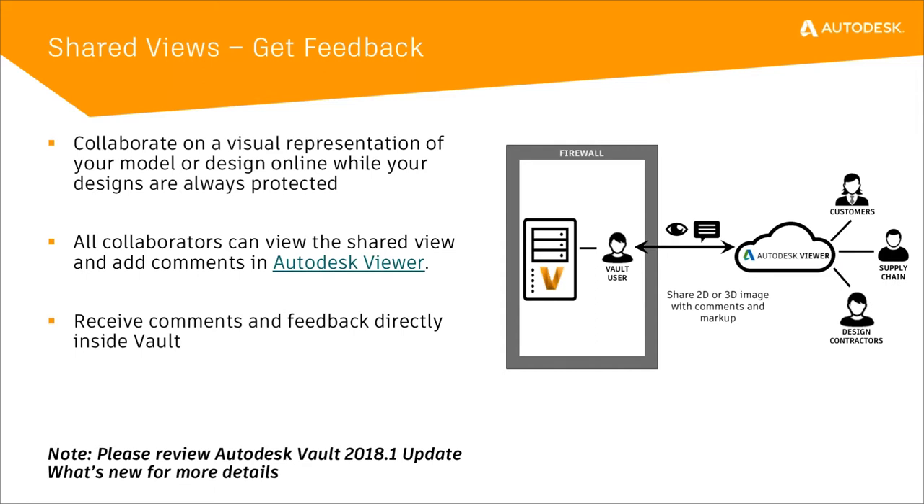This first update actually came in 2018.1 — this is the shared views feature. It's talking about sharing a viewable with an external collaborator without sharing the actual IP or design file itself. For example, if you wanted to have your customer request or give approval for what you're doing with a design but didn't want to share the original Inventor assembly, you go into Vault, select the assembly, and select shared view. It creates a viewable that gets sent out to a website called shares.autodesk.com or viewer.autodesk.com, and the customer sees a visualization of that assembly or part.